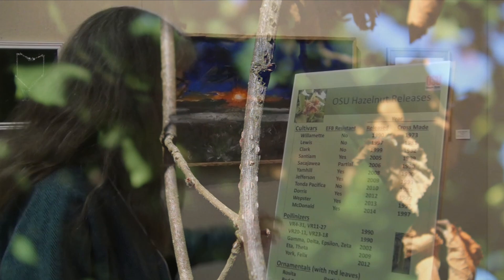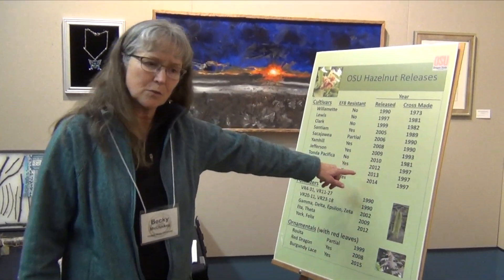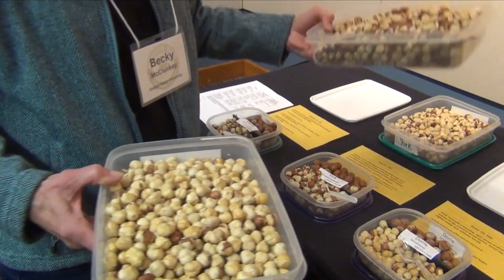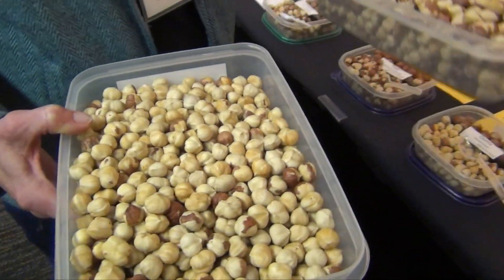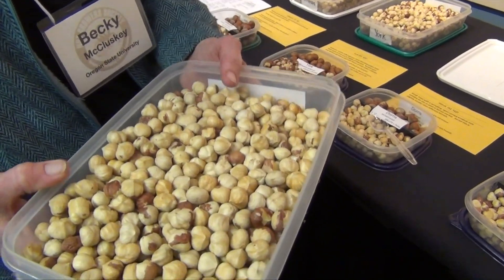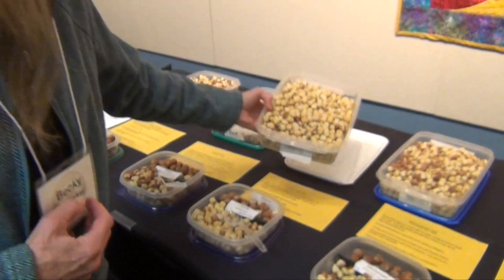Next after that was Doris in 2012. When you compare kernels to Jefferson, the kernels are only slightly smaller. Doris is here on the right. It fits both the in-shell and the kernel market. It's a smaller, more compact tree, but the nuts mature about the same time as Jefferson. I like this one a lot for its flavor.